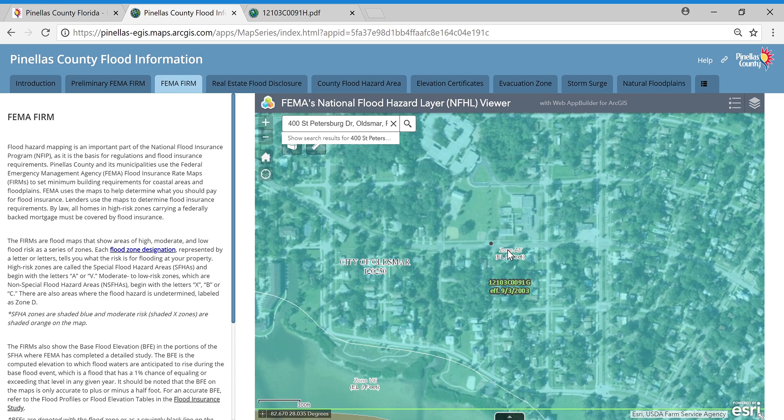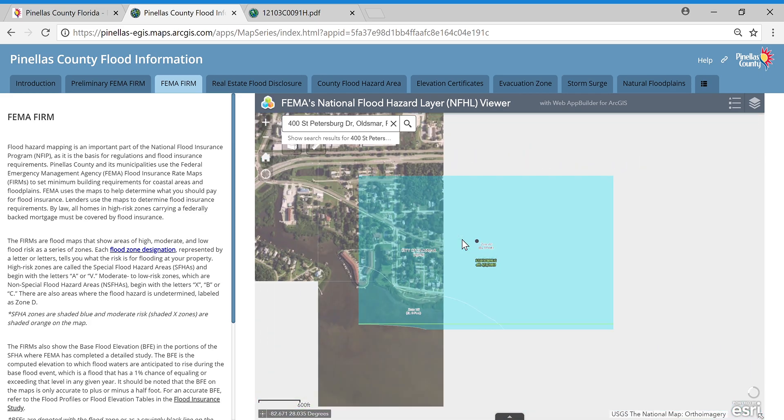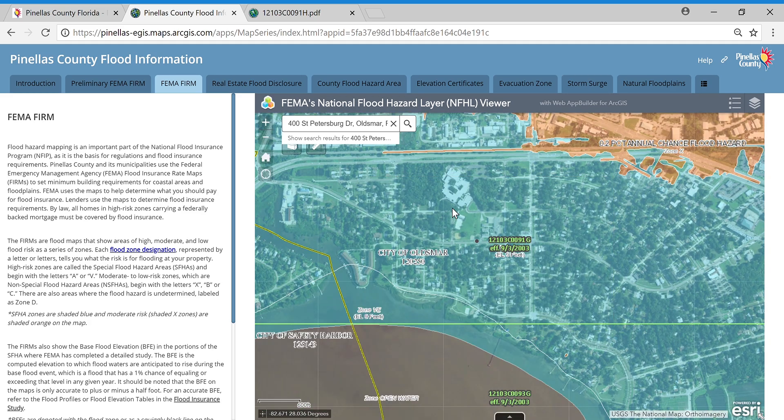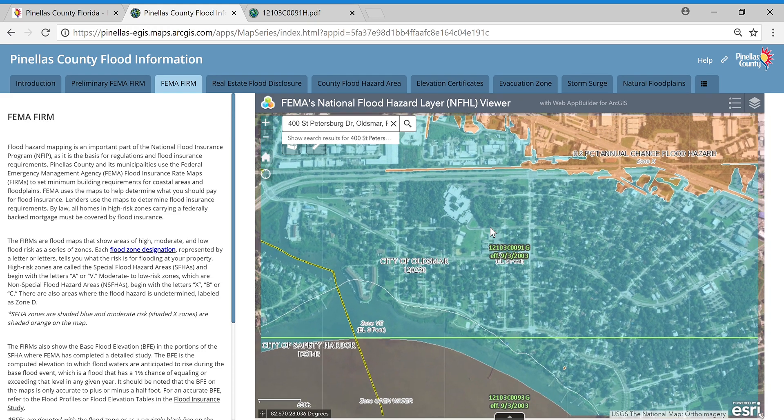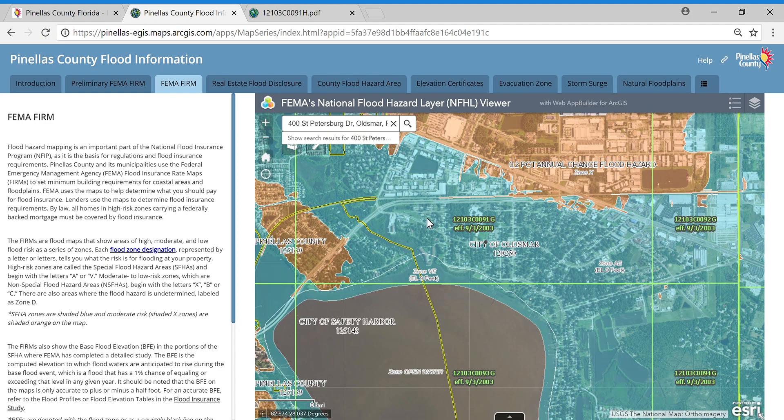This is telling us this is Zone AE with an elevation of about 9 feet. That's not the ground elevation — that's the base flood elevation, rounded to a whole foot. So this could actually be as high as 9.4 because these numbers are rounded. Everything that's shaded blue on the FIRM map is considered a high-risk area, called the Special Flood Hazard Area. Everything in the high-risk area is required to have a flood insurance policy if it has a federally backed mortgage.